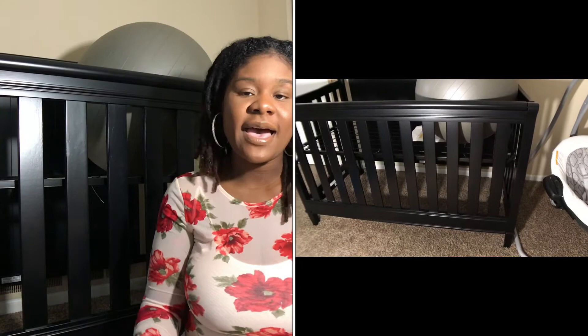The baby crib that I have is Delta Children's, it's a 4-in-1 converter crib. It's my mom's first grandchild, so of course she's just buying everything. My mom got this crib and it just sat in my room because me and the baby will be sharing a space.